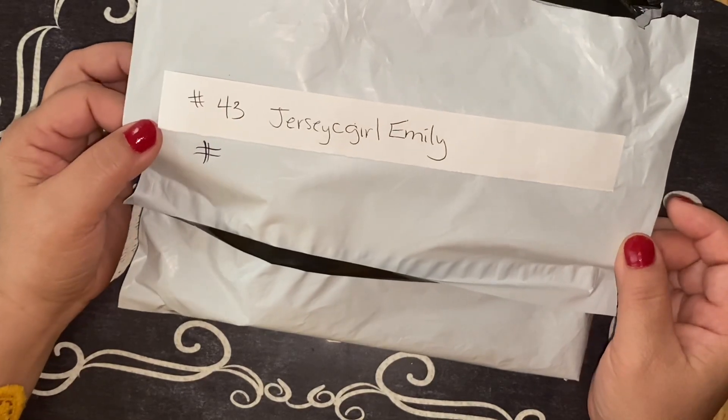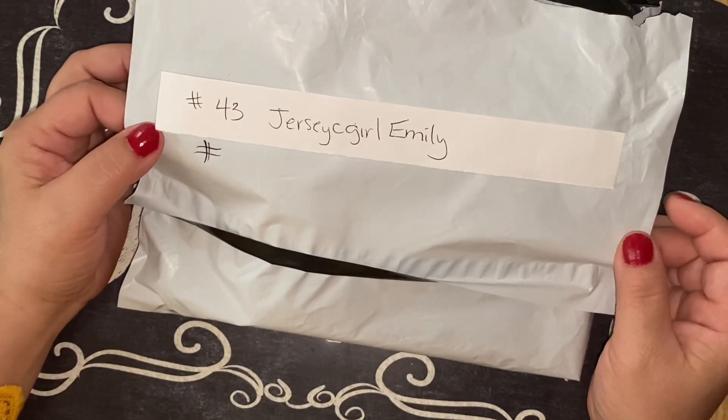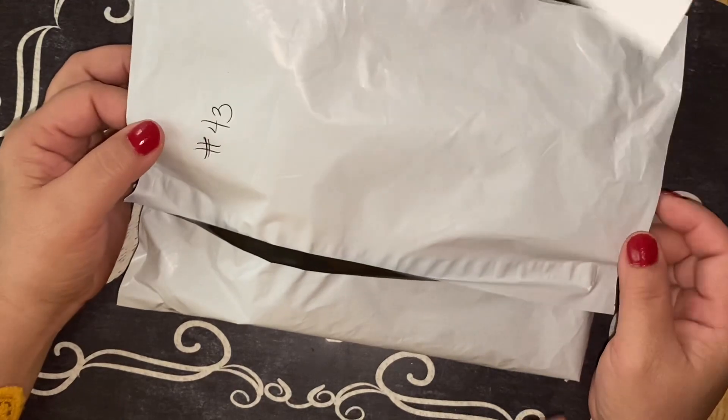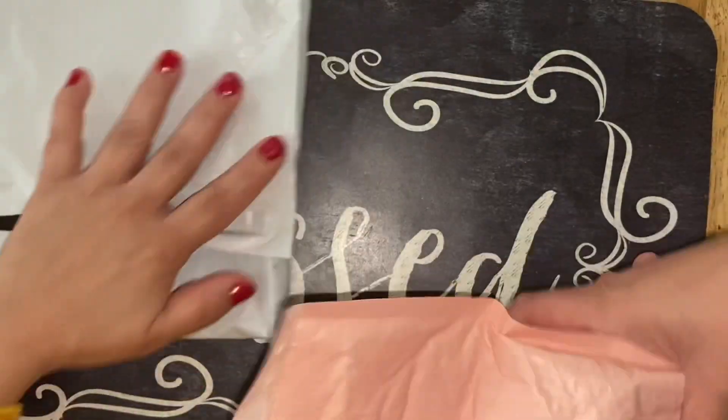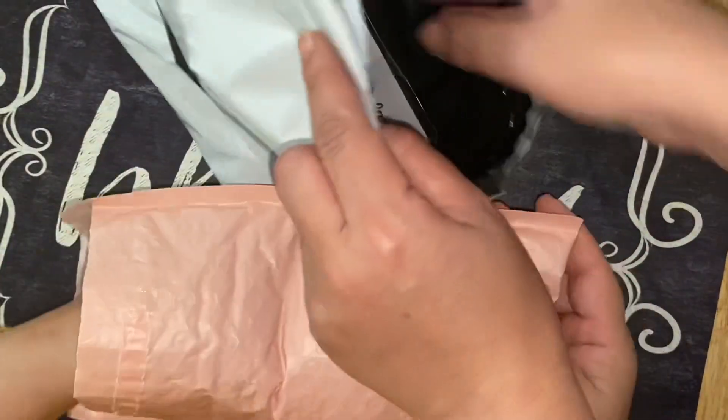Hey you guys, so we're back again with entry number 43. This is Jersey C Girl Emily. Thank you so much Emily for entering - you are entry number 43. You can open up your memory box.